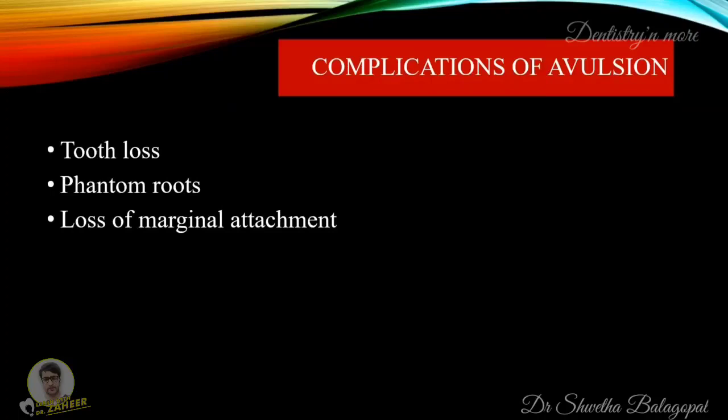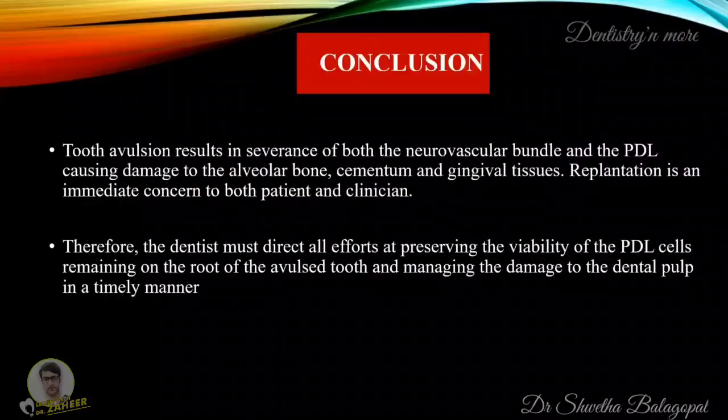Complications of avulsion may include tooth loss, phantom roots, or loss of marginal attachment. To conclude, tooth avulsion results in severance of both the neurovascular bundle and the PDL, causing damage to the alveolar bone, cementum and gingival tissues. Replantation is an immediate concern to both patient and clinician; therefore, the dentist must direct all efforts at preserving the viability of the PDL cells remaining on the root of the avulsed tooth and managing the damage to the dental pulp in a timely manner. Thank you.